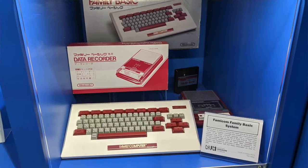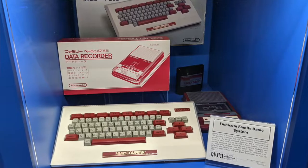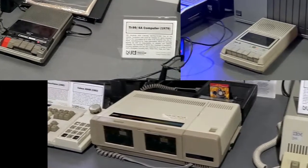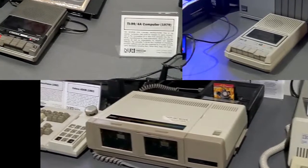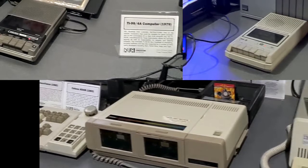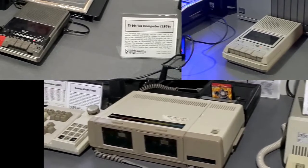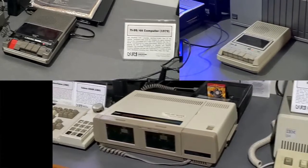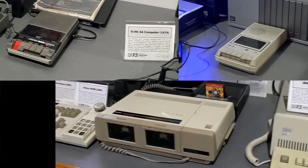This is the Famicom Family Basic System, and I want to point out that many of the computers you've seen had tape players hooked up to them. A few of you may be thinking mom and dad were listening to music while typing — no. Those are what we used to keep our games on. Tapes were cheaper than discs and more useful, so you would type load, press play, and if you were lucky, five to fifteen minutes later you got to play a game.